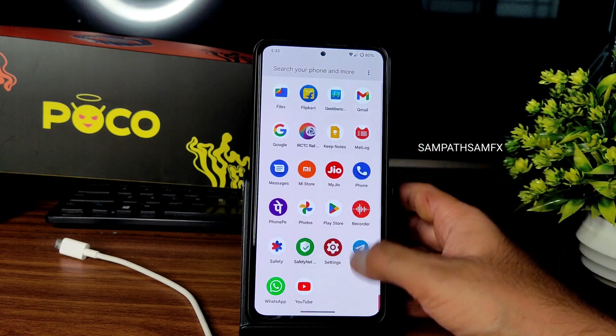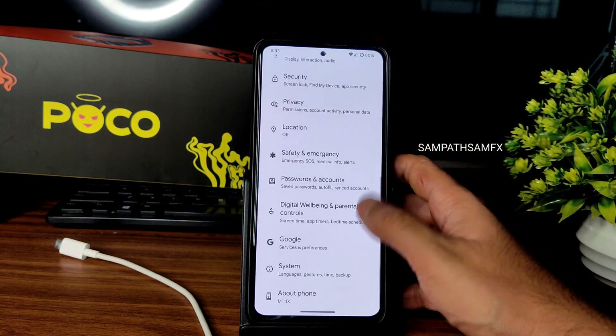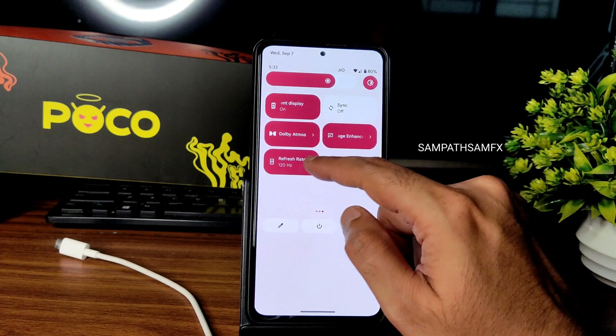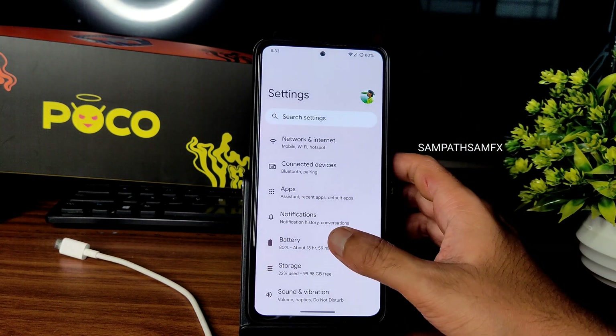Now into the actual settings — the UI is very responsive. Don't forget to change the refresh rate to 120Hz; even at 60Hz it's fine, but 120Hz makes a drastic difference.